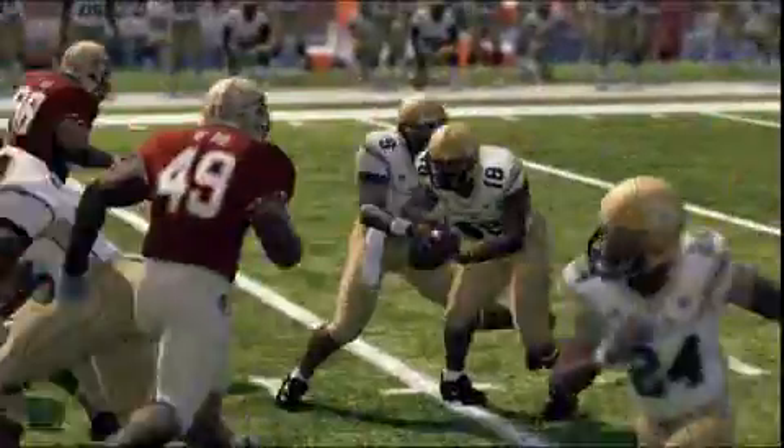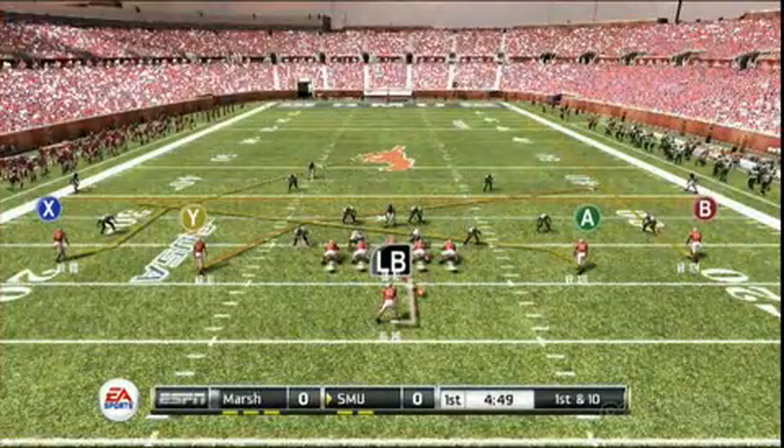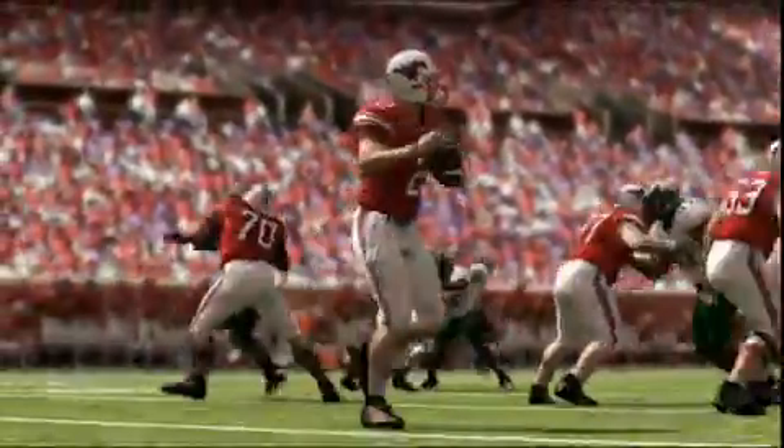We brought formation subs back exactly how you remember them so that they work great in Dynasty and in Online Dynasty. That was exactly why we attacked it — that's what people wanted. That's really what we've been trying to do a lot this year: give the fans, give the people who play the game, what they want to see.